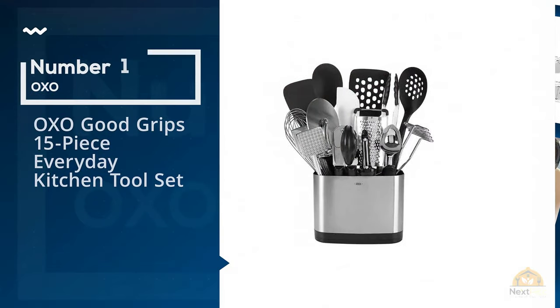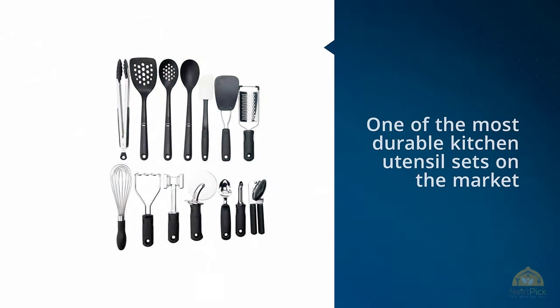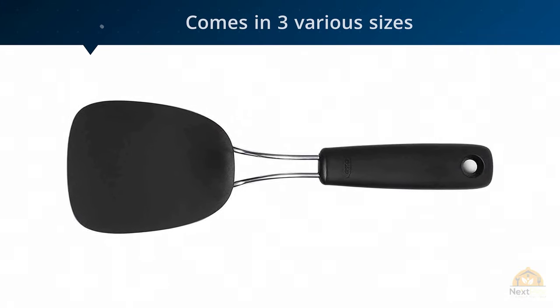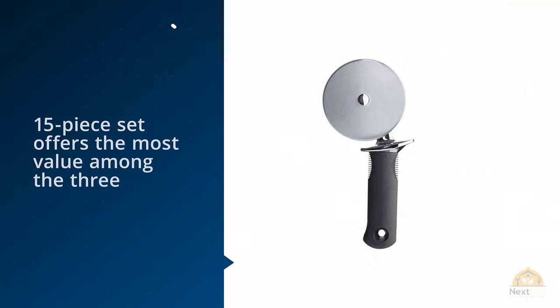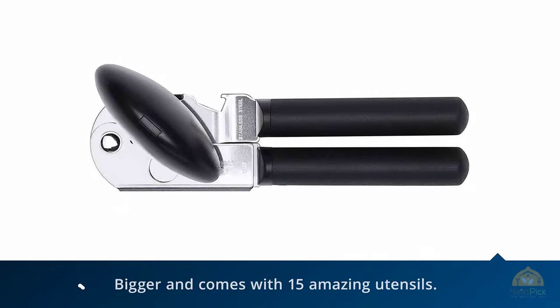Number 1. Most popular: OXO Good Grips 15-piece Everyday Kitchen Tool Set. This is one of the most durable kitchen utensil sets on the market that you can choose. It comes in three various sizes: 6-piece, 10-piece, and 15-piece set. The 15-piece set offers the most value among the three because it's bigger and comes with 15 amazing utensils.